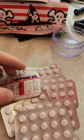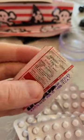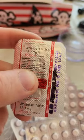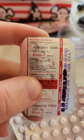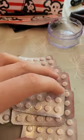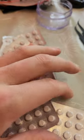Alprazolam, commonly known as Xanax. These are like the best ones going around. They're made in India. They're called Relam-1. Alprazolam tablets, one milligram. Quite cheap, good prices.